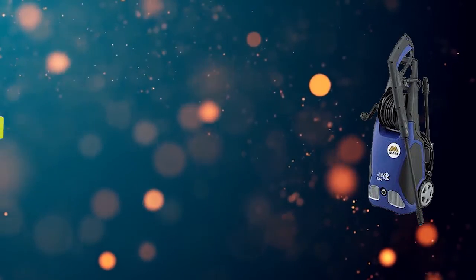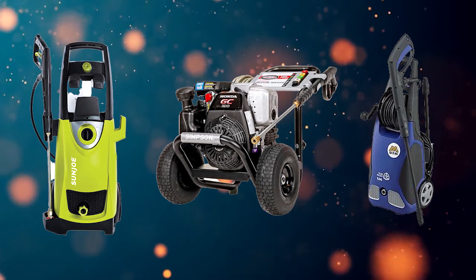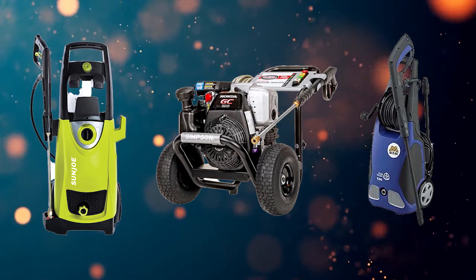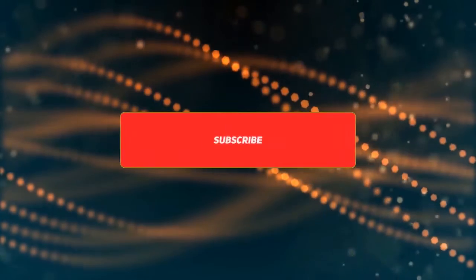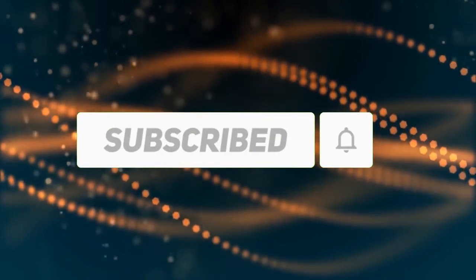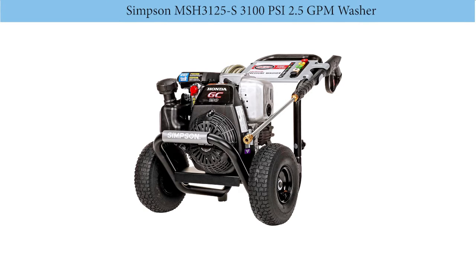Hi, welcome to my best pressure washer review. Are you looking for the best pressure washer? We analyzed consumer reviews to find the top rated pressure washers. In this video we share the top three best pressure washers on the market. Subscribe to our channel and get more info and real-time deals on your favorite products. Let's start — number three: the Simpson MSH 3125-S, 3100 PSI, 2.5 GPM washer.